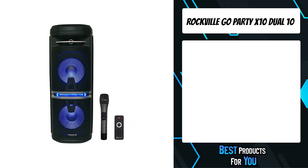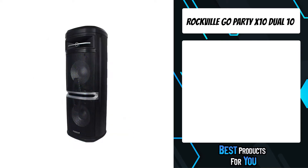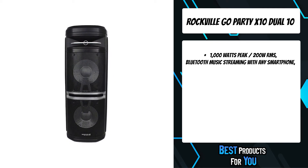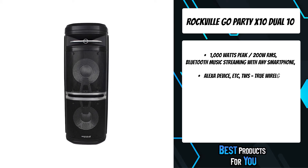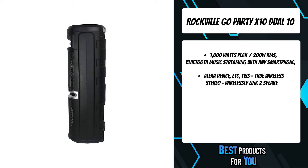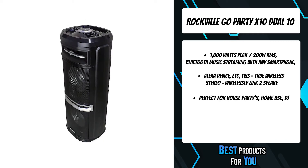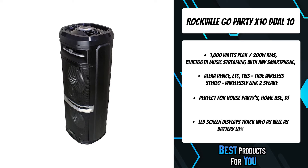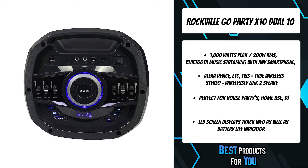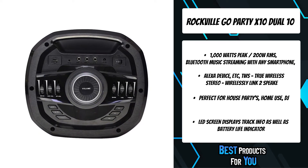The fourth product on the list is the Rockville Go Party X10 Dual 10. This Rockville speaker rocks. It comes with dual 10-inch powered 1000W Bluetooth speakers with a 12V 7.5Ah rechargeable battery, remote control, and a power cable. The LED screen displays track info as well as a battery life indicator, rear subwoofer port for deep pounding bass, built-in UHF mic transmitter plus included high-quality microphone, and a mic priority function that can be turned on or off.